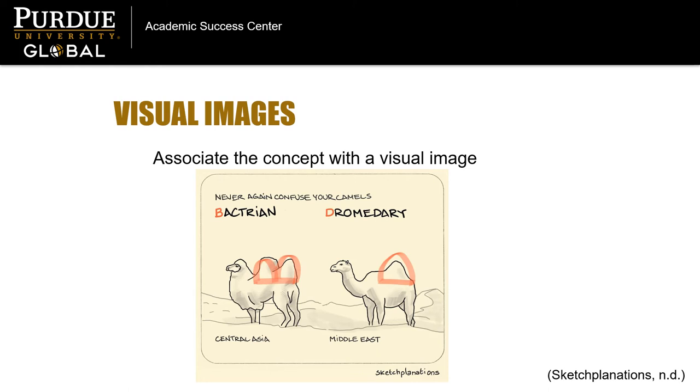Another way to jog your memory is to associate a visual image with whatever it is you need to remember. For instance, you might remember that a Bactrian camel has two humps and a Dromedary camel has one if you picture their backs as the letters of their names — B for two humps and D for one.